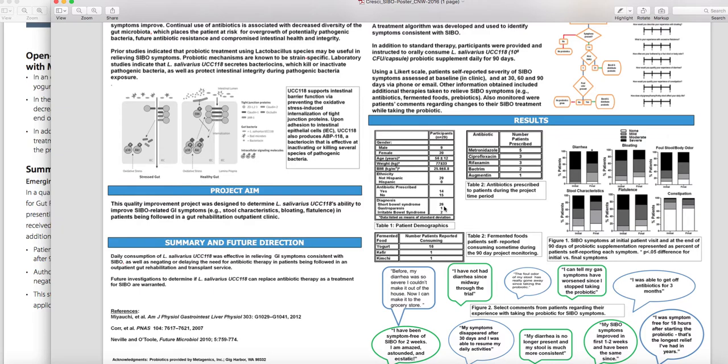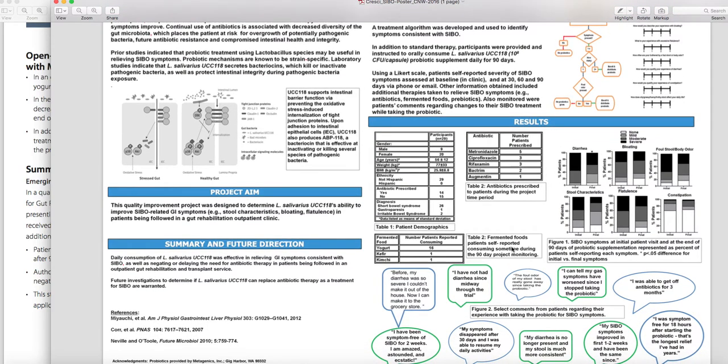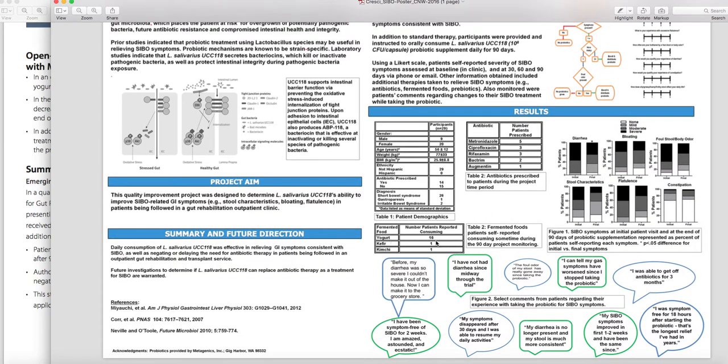Interestingly, 26 of the 29 had short bowel syndrome, which is not necessarily associated with SIBO. The study is not claiming that people had SIBO — just that they had SIBO symptoms. We're not sure if diagnosis was confirmed by breath test. Some participants also consumed fermented foods — 16, 17, 18 of them. Looking at the participant quotes: 'I was able to get off antibiotics for three months.' 'My SIBO symptoms improved in the first one to two weeks.' 'My diarrhea is no longer present. My stool is much more consistent.'